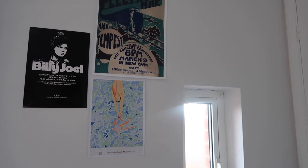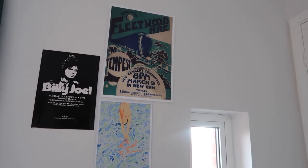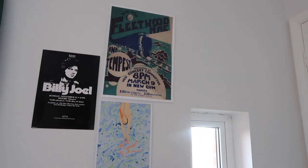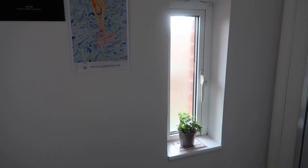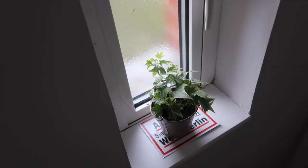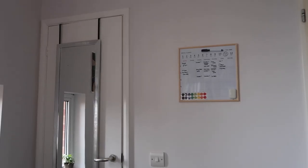Up here I have some posters - all from eBay. I just pick ones I really like regardless of whether they match. This one is from a Fleetwood Mac concert - look how cheap they used to be, £6.50! This one is Billy Joel, and this one is from the Munich Olympics, I believe it's a David Hockney poster. There's also this random internal window which is a bit of a nightmare because light comes in in the morning. On the ledge I have a little ivy plant that's grown quite a lot since I first got it - on top of a Checkpoint Charlie postcard from Berlin.